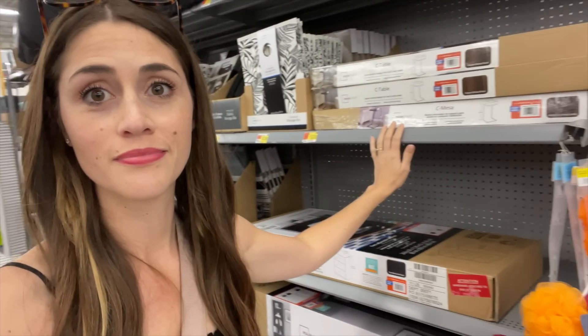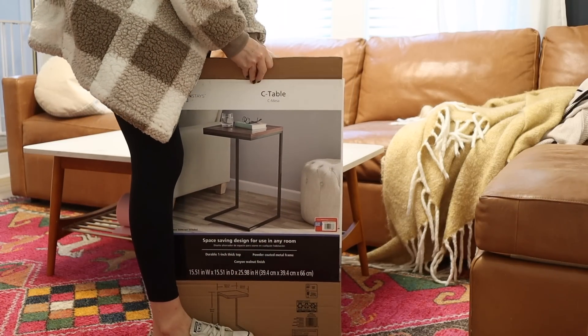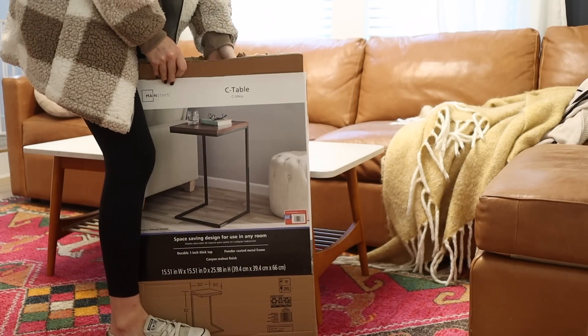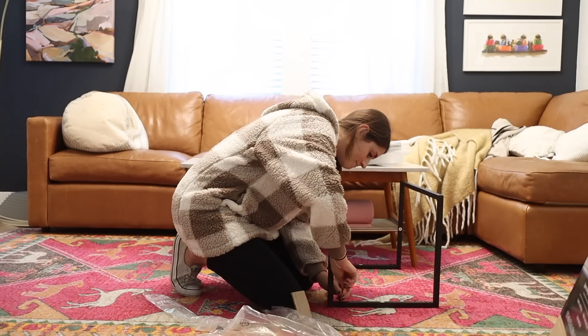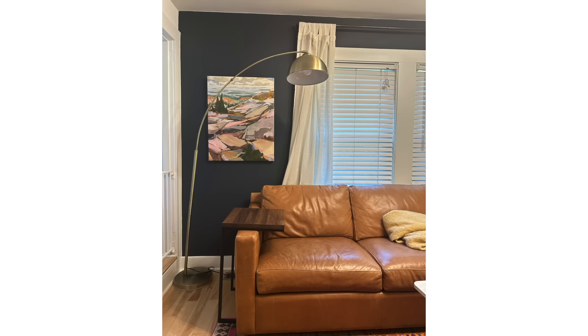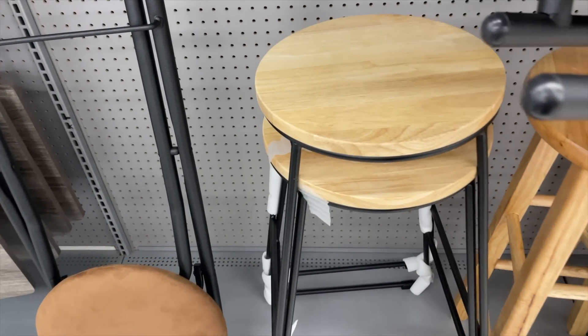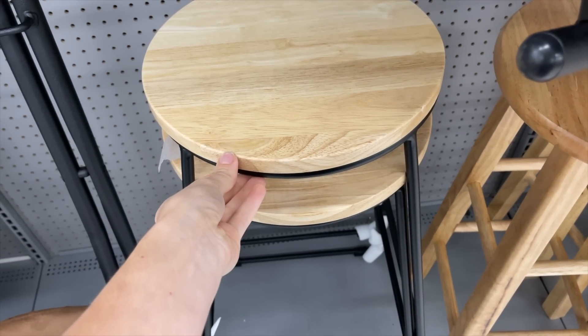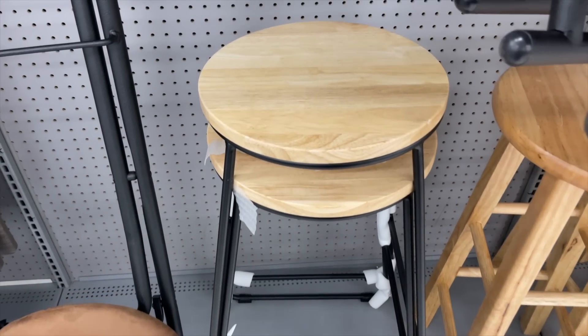Circling back to furniture — Walmart has really great high-end looking furniture finds lately too. I was stopped in my tracks by the side table from Mainstays. I'd been looking for one on West Elm for $150; this one was only $37. It looks great in our living room and gives us extra table space without taking up much room. I also spotted some really modern-looking stools in the furniture section — knowing the average price point for this style, I couldn't believe they were only $30.